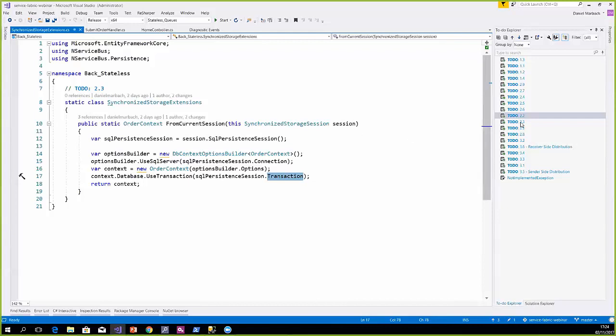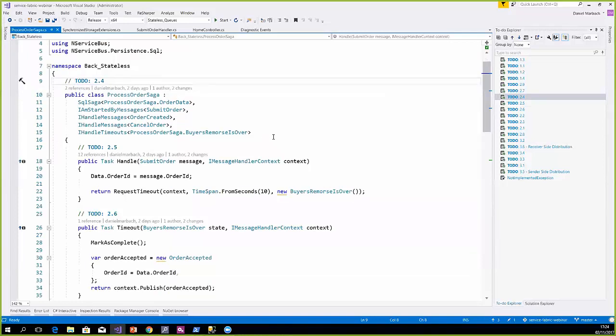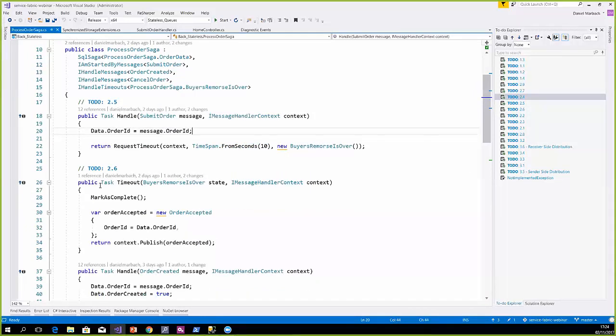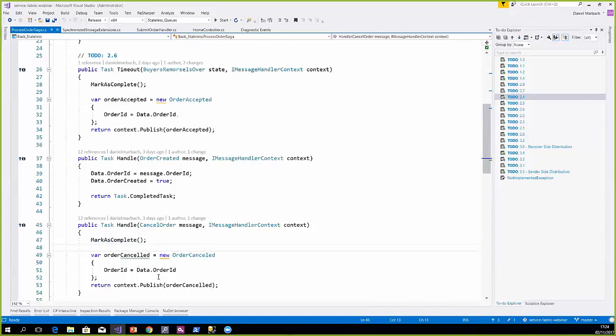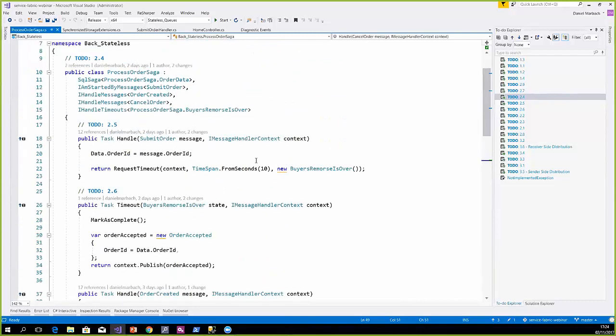Synchronized storage session is provided by NServiceBus out of the box if you're using the available persistence. Using the SQL persister here since I'm storing state in SQL Server — this object provides a session, a connection, and a transaction that is shared between all the message handlers sharing the same message handling pipeline. This means we can enlist our order Entity Framework context with the same connection and transaction that the infrastructure is using, so we can make sure either everything is successfully completed or it's all rolled back. NServiceBus has the concept of order sagas where you can define an order lifecycle running on top of messaging. Whenever we get a submit order, we save some state like the order ID and give the client 10 seconds for buyer's remorse. When the timeout comes back, we complete the saga and publish order accepted. When an order is canceled in the meantime, we clean up state and publish that an order was canceled.